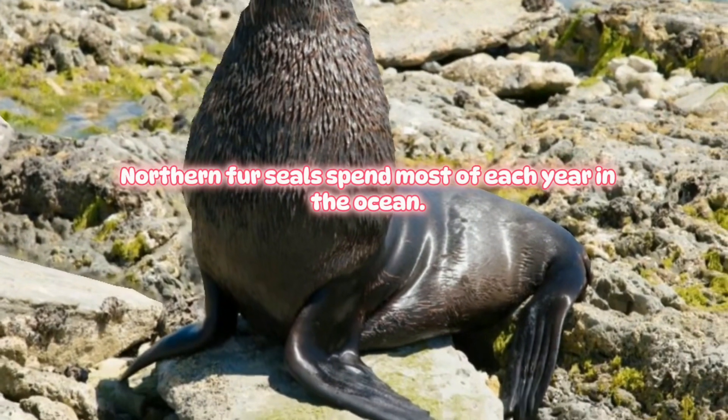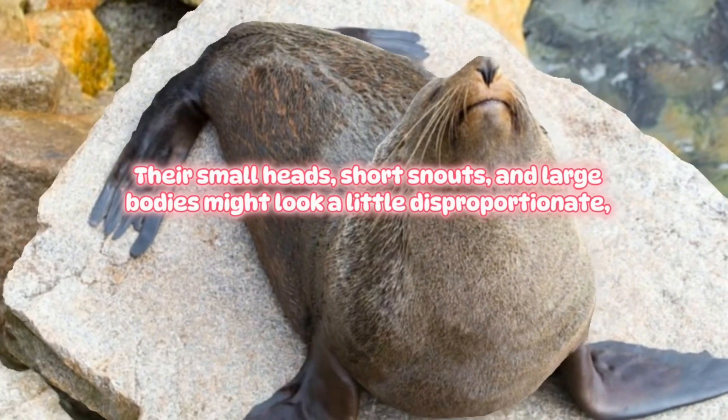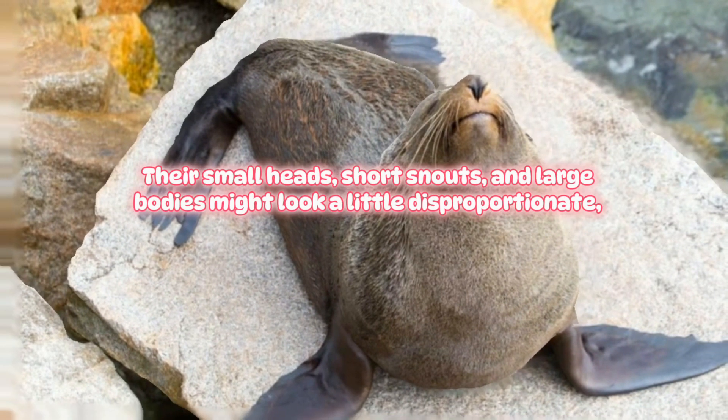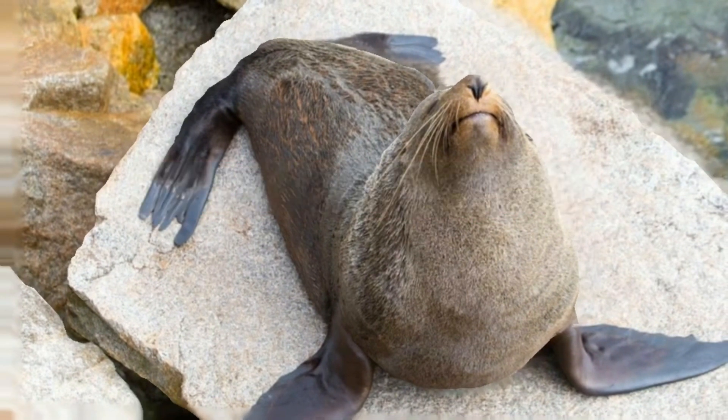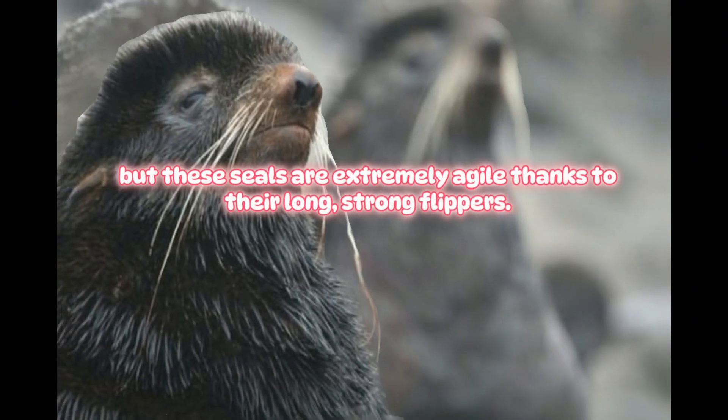Northern Fur Seal. Northern fur seals spend most of each year in the ocean. Their small heads, short snouts, and large bodies might look a little disproportionate. But these seals are extremely agile thanks to their long, strong flippers.